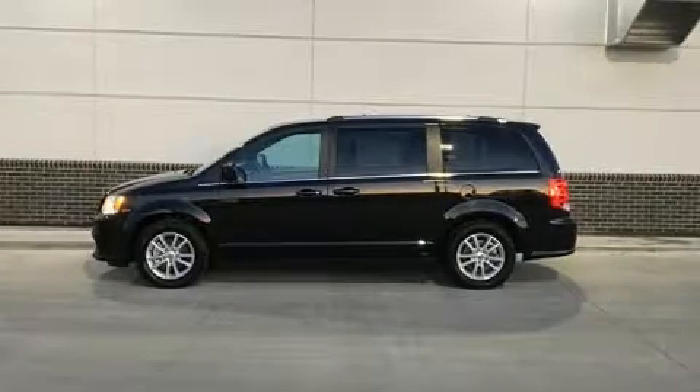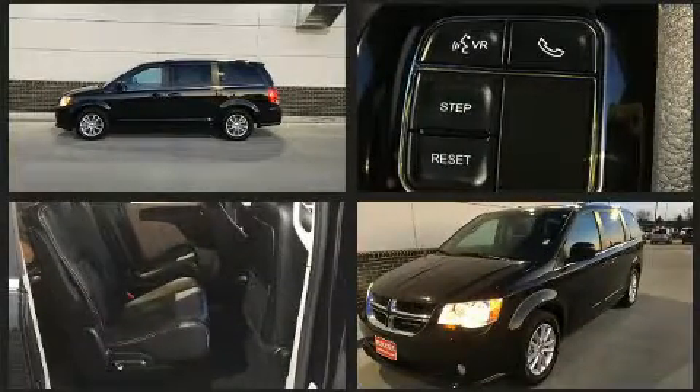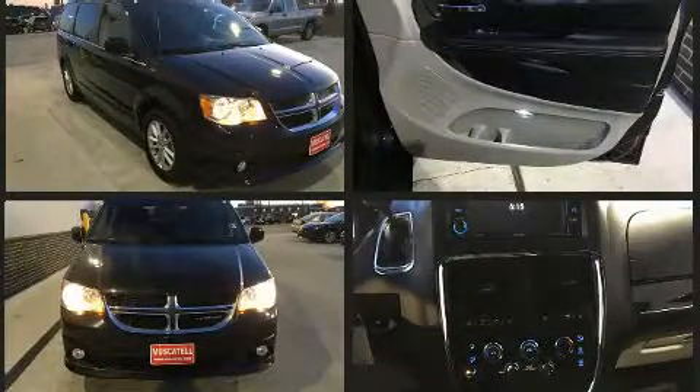Get excited about the 2019 Dodge Grand Caravan. This seven-passenger van just recently passed the 20,000 mile mark. It features a front-wheel drive platform, an automatic transmission, and a refined six-cylinder engine.